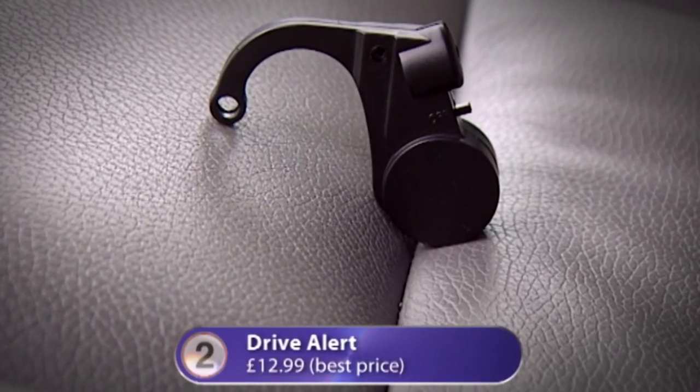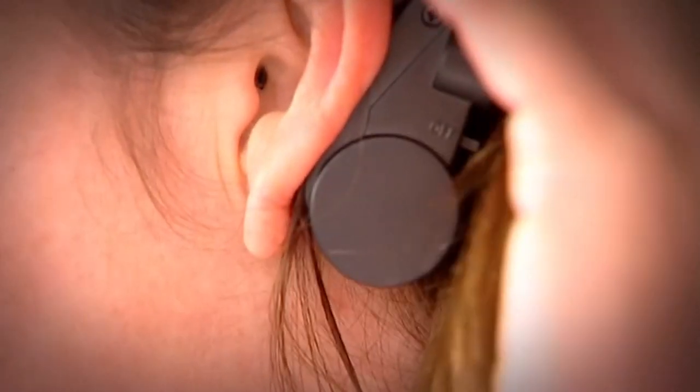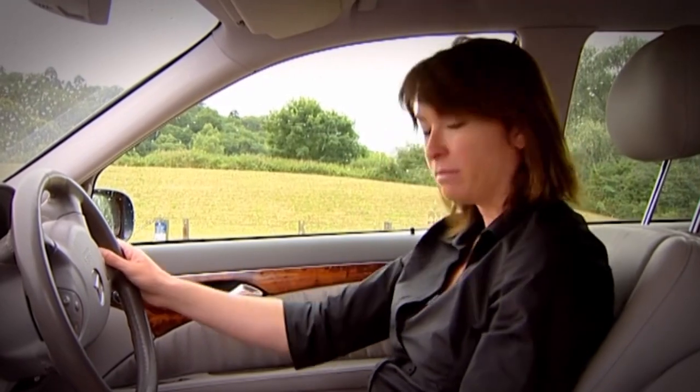At number two: the Drive Alert. If you drive a lot you may have experienced the terrifying moment of nodding off on the road. The Drive Alert fits behind your ear and emits an alarm when your head drops more than 45 degrees. Testing it, the presenter had to get their head all the way down to their chest before it triggered — and the alarm was so loud it would probably cause swerving. Also, most men sleep upright anyway.